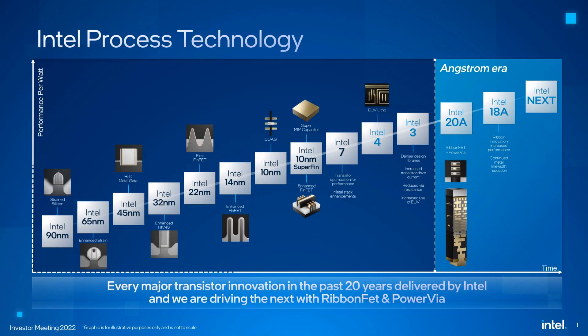Intel is one of the largest semiconductor chip manufacturers by revenue. In one of the slides they shared, they detailed the evolution process of their chips. In the first chip, the size of the transistors was 90 nm each. Now we are getting 7 and 4 nm chips commercially.